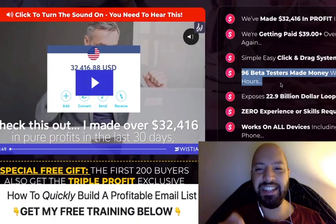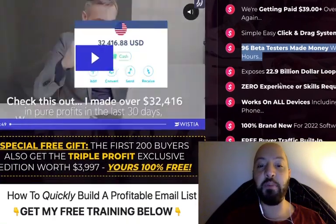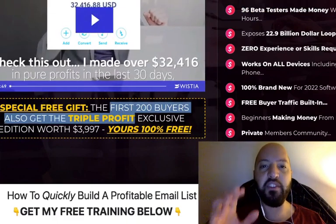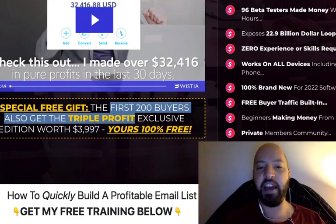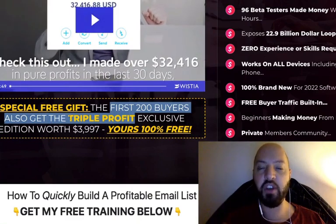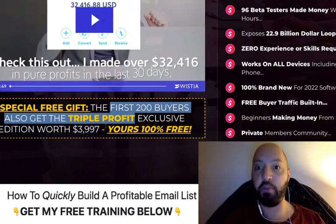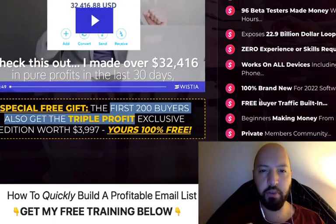They've had 96 early users make money within 24 hours of using it, so within 24 hours you could be making a ton of money. Also, if you're amongst the first 200 buyers and you move quickly, you'll get a free triple profit add-on — an exclusive VIP version — which is going to triple your profits. So instead of making $39, you'll make $120.